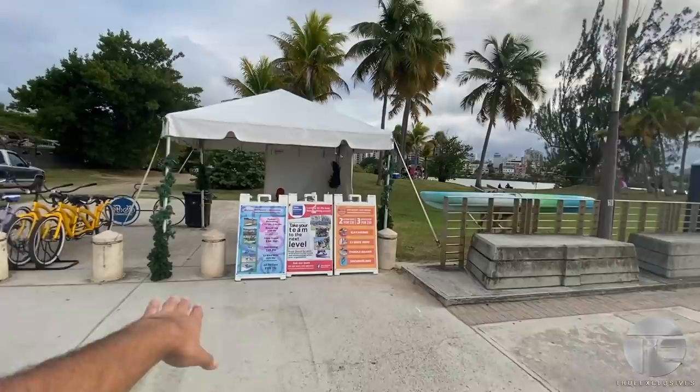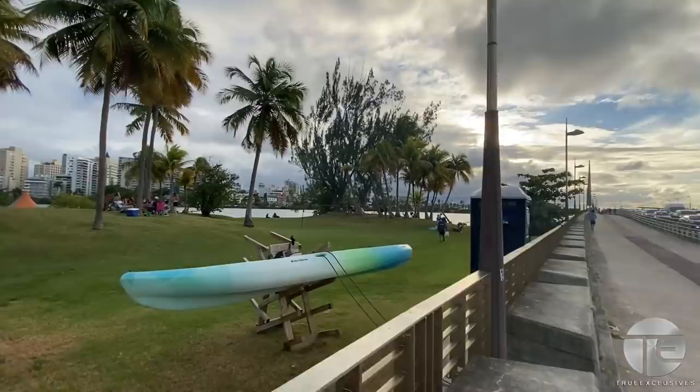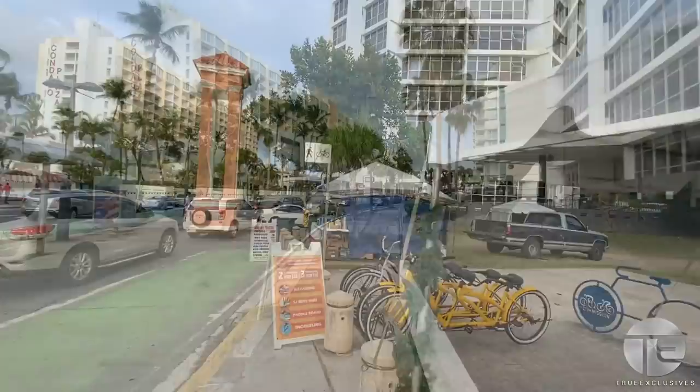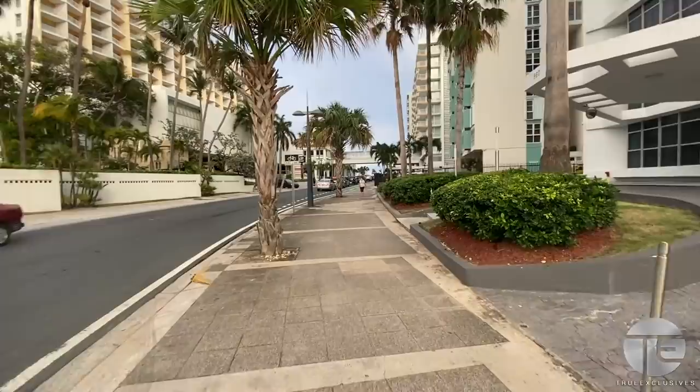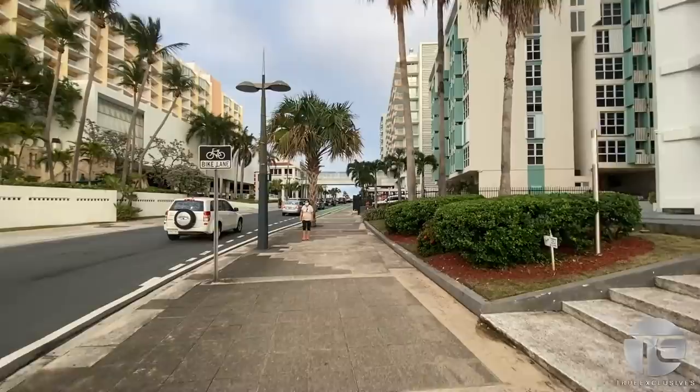There's also a lot of popular hotels on this block. I would say the most popular hotels to stay in Puerto Rico — in the San Juan area — would be Condado and Isla Verde, and there are a few in the Old San Juan area as well.